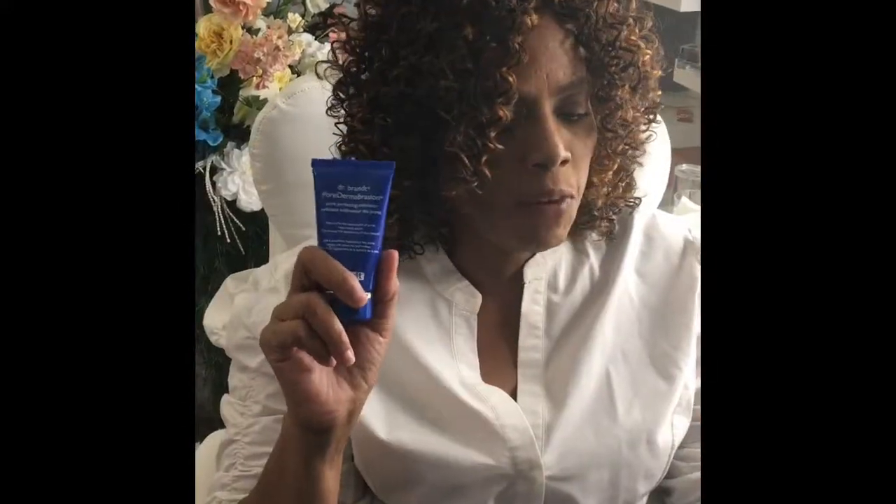The next thing in the box is by Dr. Brandt. This is a pore dermabrasion, retails for $58. It instantly declines and refines your pores.